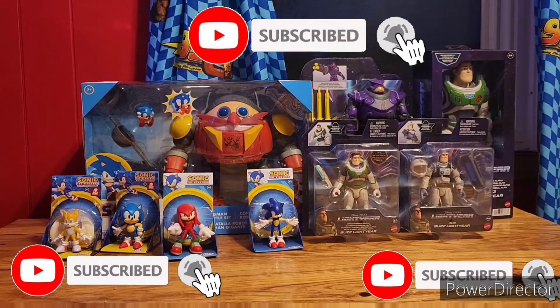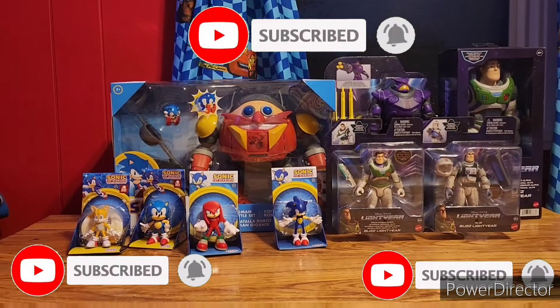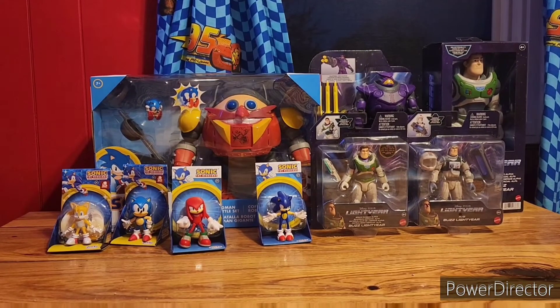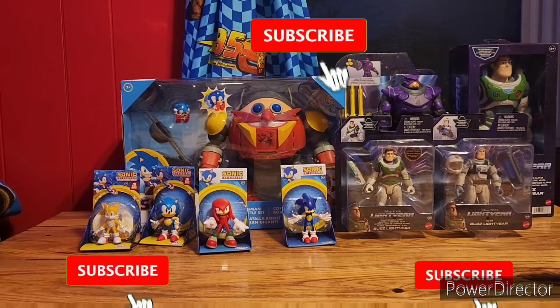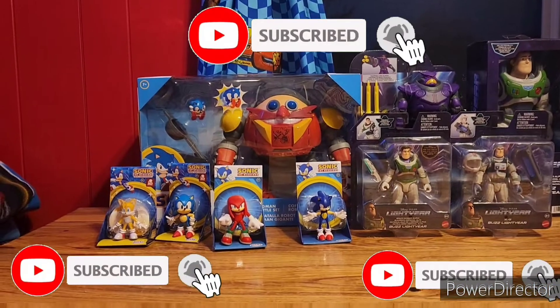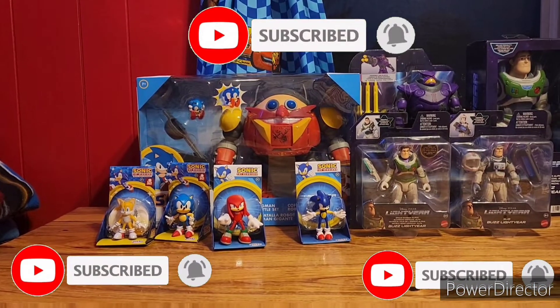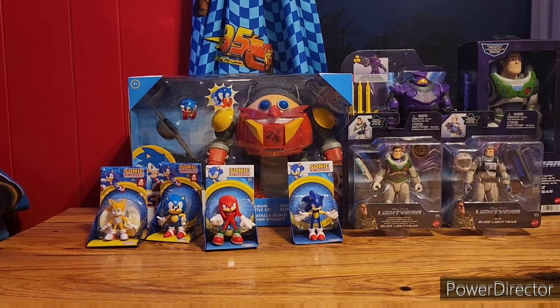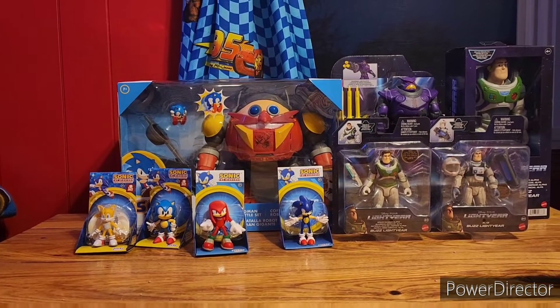Hey Pixar lovers! I hear we keep losing you — you're not subscribing to this channel. Kids, subscribe to this channel right now so I can give you reviews, unboxings, and some exciting videos for you guys. So let's get into this episode.